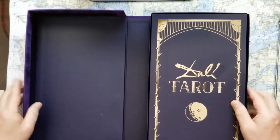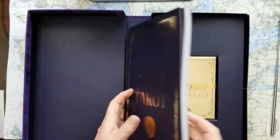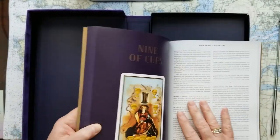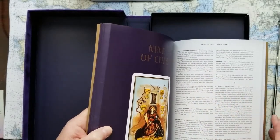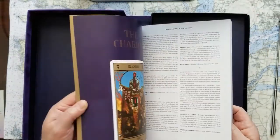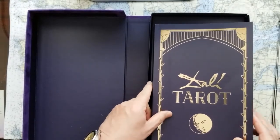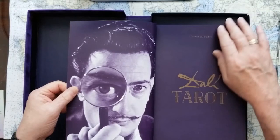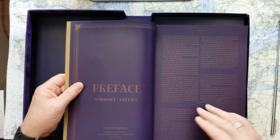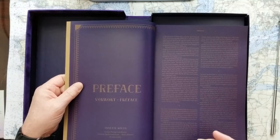Once you get inside, you've got this amazing booklet describing the cards and how to use them. The booklet is full color, and each page has three interpretations — in English, German, and Spanish. Lovely, amazing book. The price I paid for this was worth it if I only got this book. The one problem I have, however, is that the first part talks about Dalí and how the cards came to be, and it's on dark purple with gold printing.